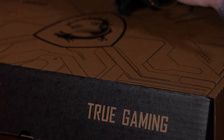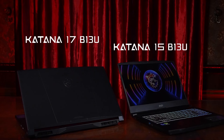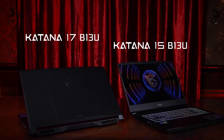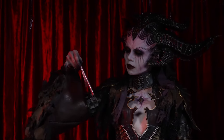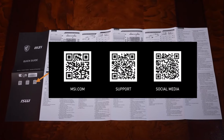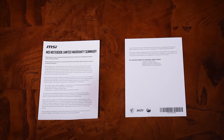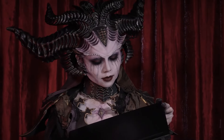Overall, the MSI Katana 17 is a fantastic gaming laptop that offers a lot of value for its price. It is suitable for gamers who want a high-end laptop that can handle any game or task. If you are interested in buying this laptop, you can find the best buy links in the description below. Thank you for watching, and don't forget to like, comment, and subscribe for more videos like this.